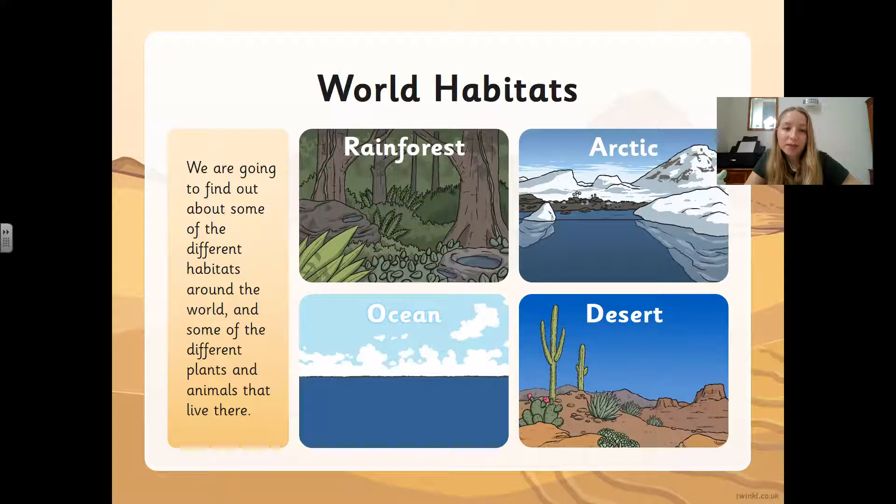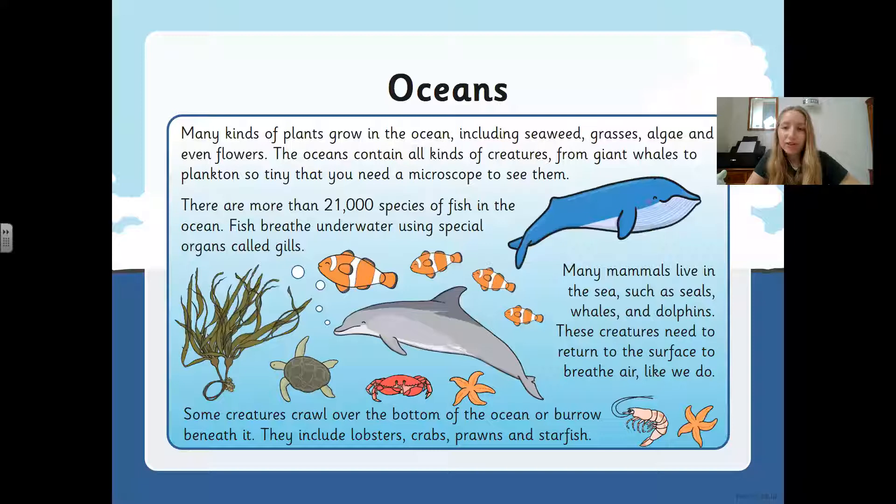We're going to find out about some of the different habitats around the world — rainforests, the Arctic, oceans, and the desert. First of all, oceans: many kinds of plants grow in the ocean including seaweed, grasses, algae, and even flowers. The oceans contain all kinds of creatures — can you think of any you might find in the ocean? We've got giant whales and plankton so tiny that you need a microscope to see them.